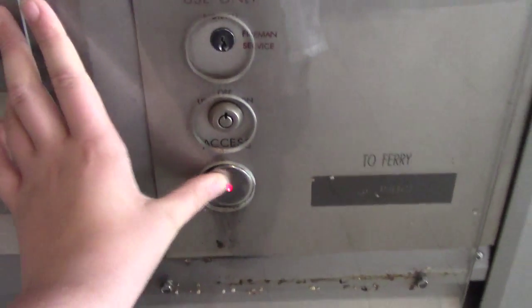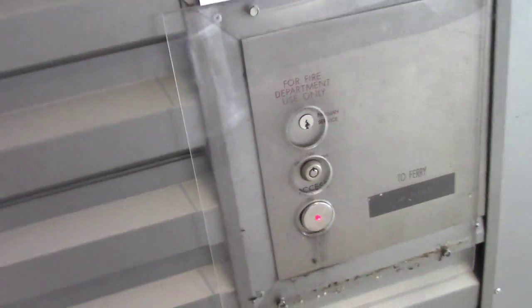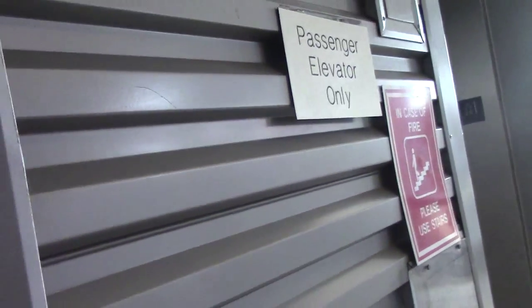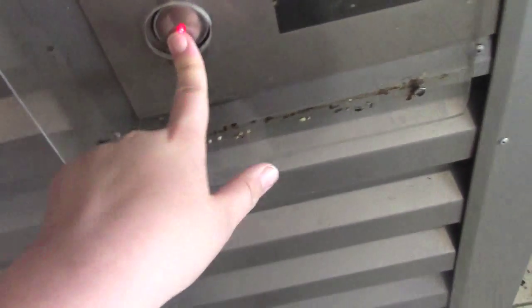This is the lift at the Staten Island Ferry Terminal in New York. Staten Island. That's more of a trailer, and it's definitely hydraulic. It lifts a tiny bit like a Montgomery.